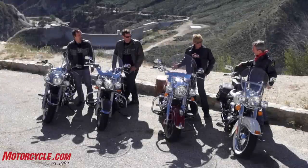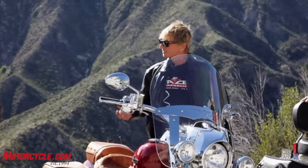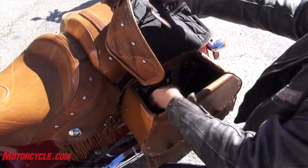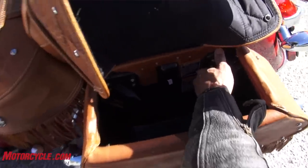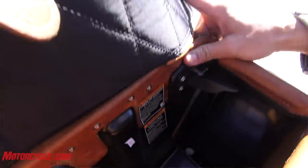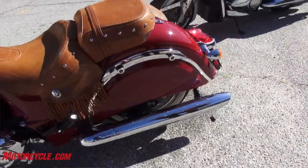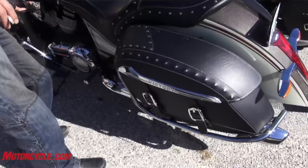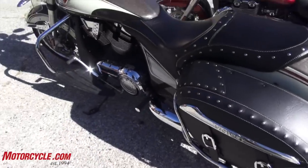All these bikes have different personalities and we kind of like them all for different reasons. Pull the bags off the Indian and the thing still looks really great — it's a simple job. Whereas the Victory has really nice-looking bags, but you take them off and the thing looks like you took a significant part of the motorcycle off. It looks kind of ugly, so you're not going to be pulling the bags off that one.